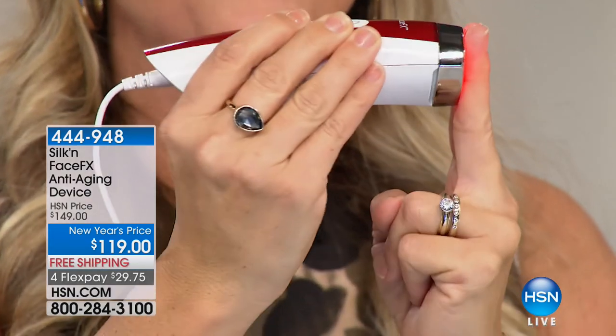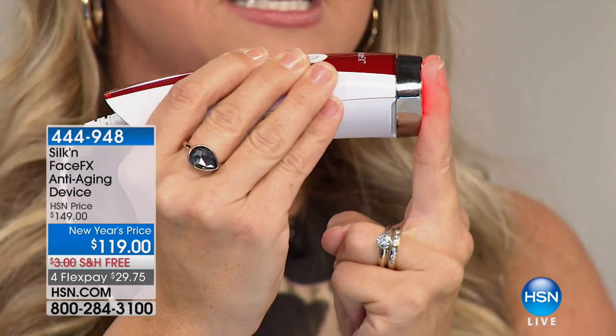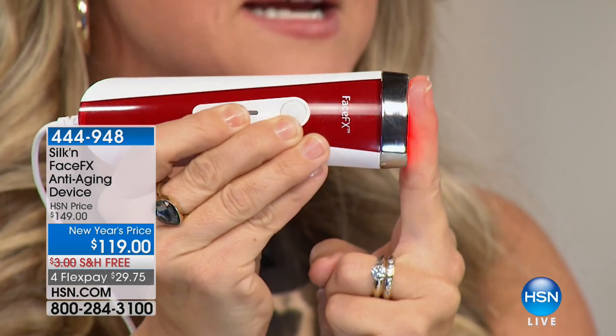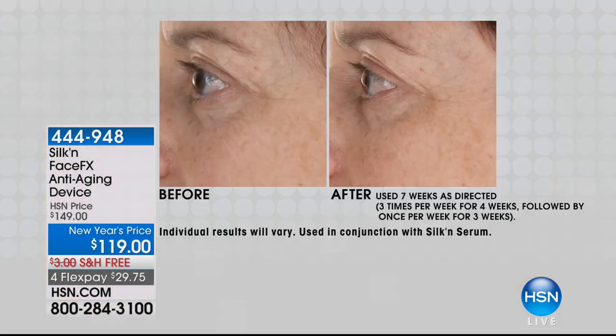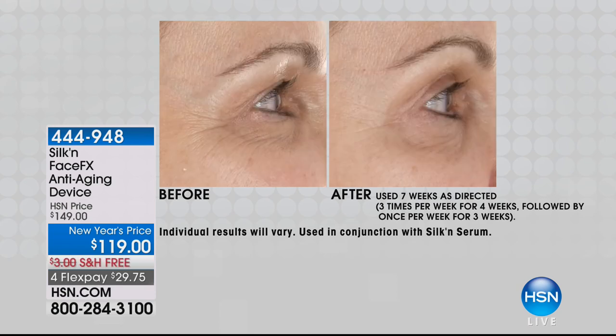Look at the depth of this on my fingers — I want you to think about that around those crow's feet, around those areas that are truly bothering you. If you are even considering doing something more invasive or more expensive, give this a shot first. See why it's the number one awarded product from Silken. It's brought to you by professionals.